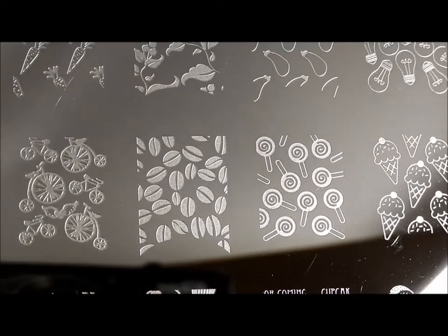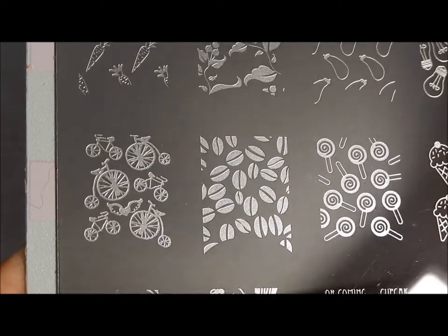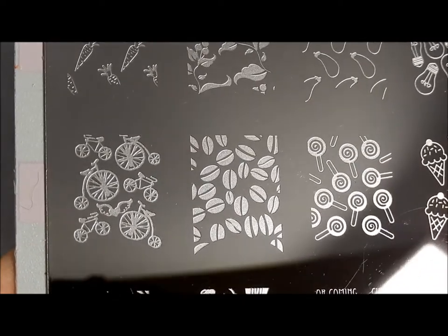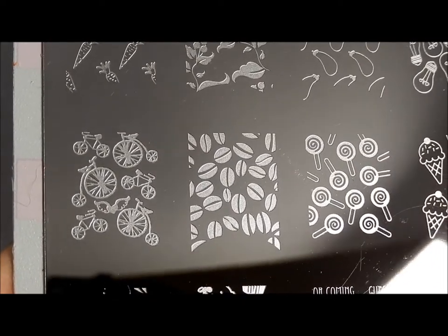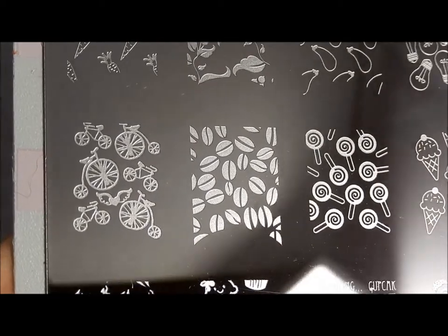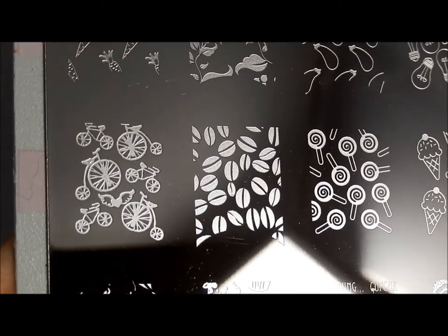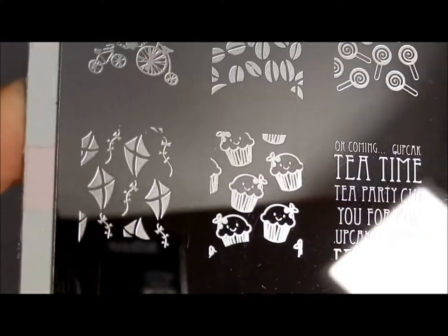Lollipops. And then two more reasons why I adore this plate: those coffee beans — I intend to use that. I'm probably going to have to buy a second one of these plates because I will wear that image out, I plan to use it so much. And then the bicycle — I don't really understand why they put the winged heart in the middle of it, but that's okay because I still like it no matter what.